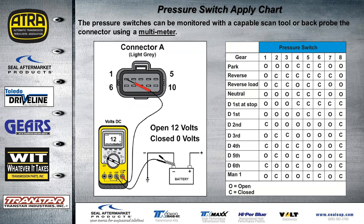Ground your meter at the battery and check voltage to the switches. The chart on the right lets you monitor what the switches are doing with the multimeter to see if they are actually working.